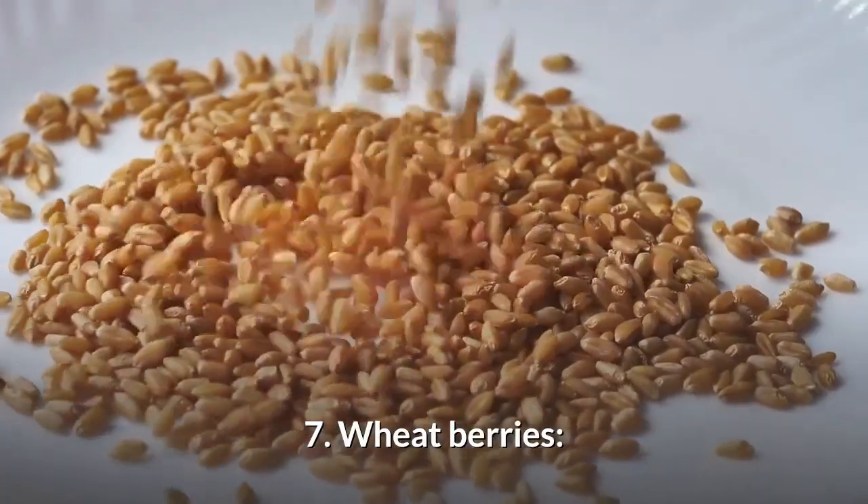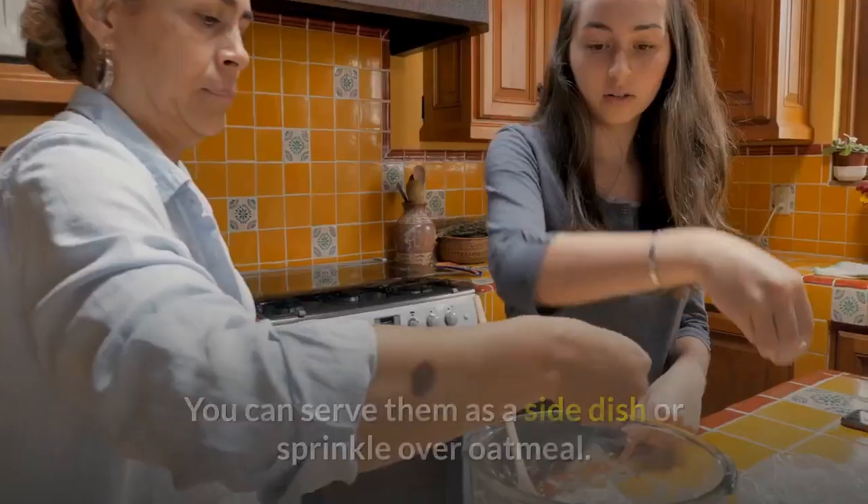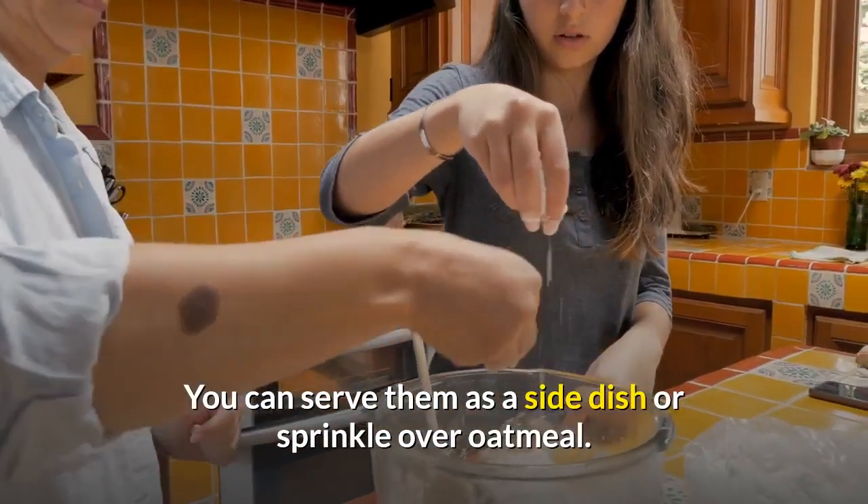7. Wheatberries. These unprocessed kernels are good for a diabetes diet. You can serve them as a side dish or sprinkle over oatmeal.